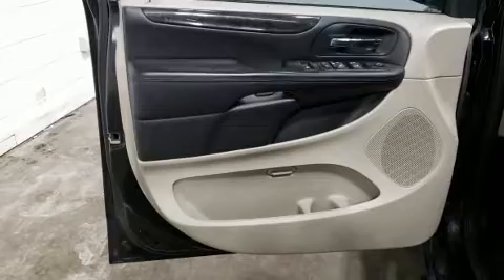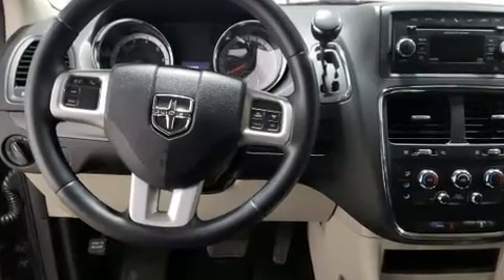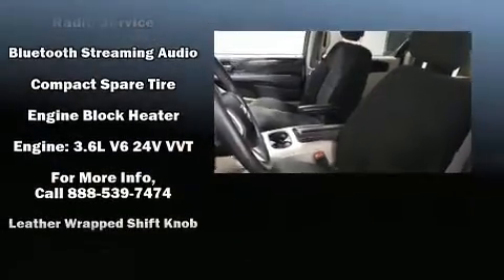Dodge ensures the safety and security of its passengers with equipment such as head curtain airbags, traction control, brake assist, anti-whiplash front head restraint, a panic alarm, and four-wheel disc brakes with ABS.